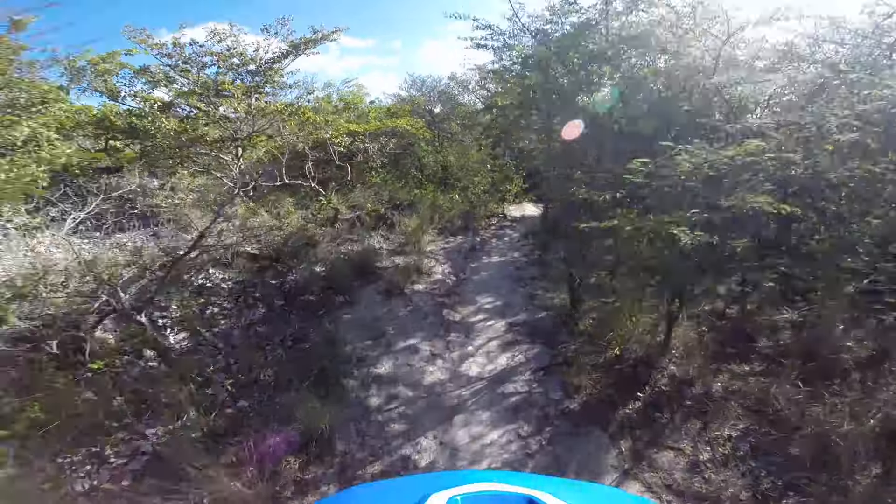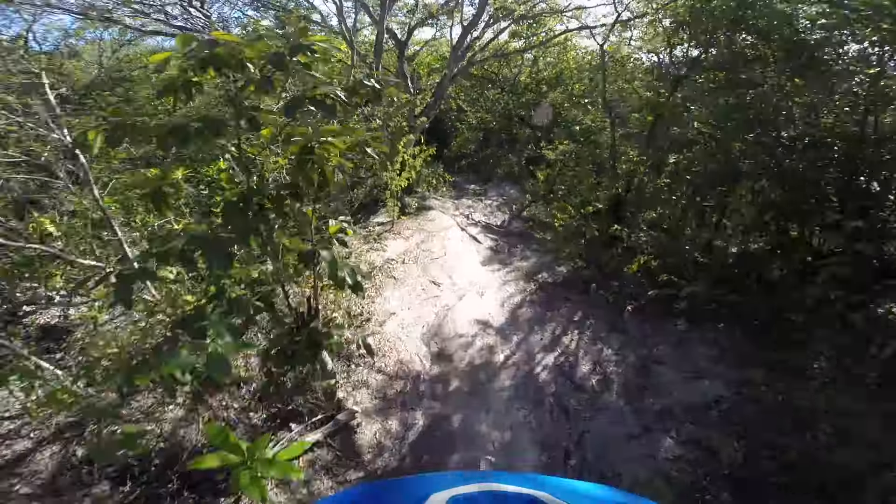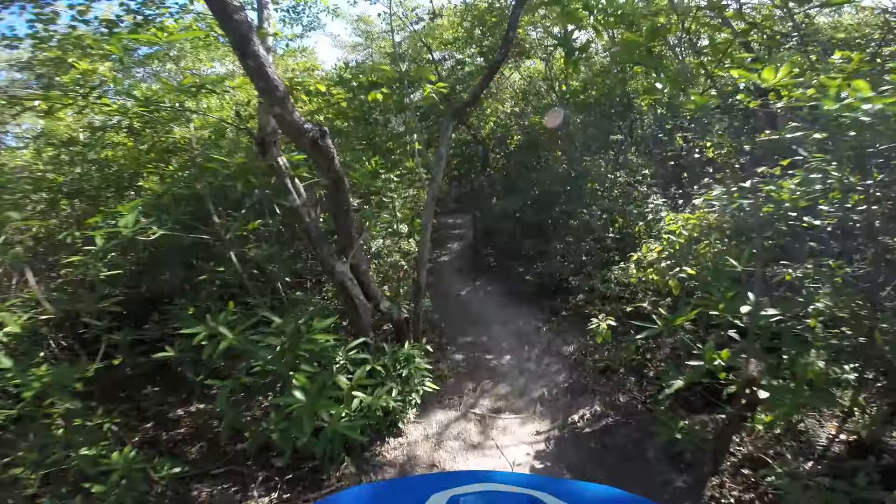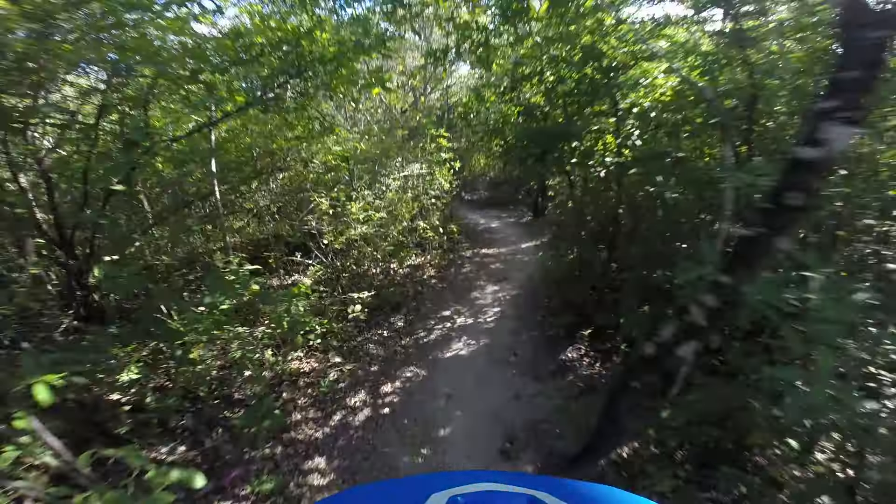This trail is fun, I should have taken this one earlier. I was stuck on some deserted road. This is pretty deserted too — I haven't passed one person yet and I've been out here for an hour.